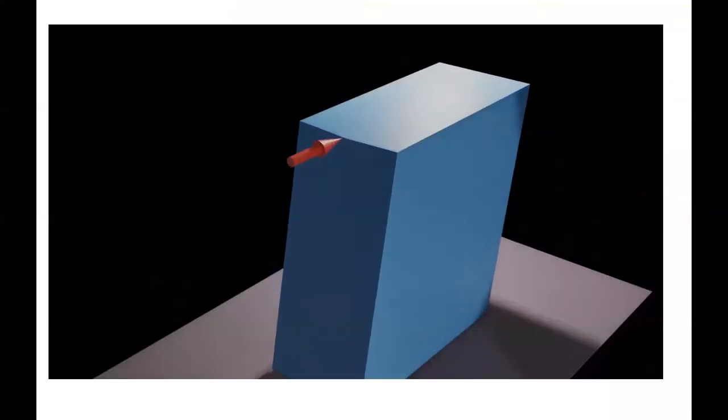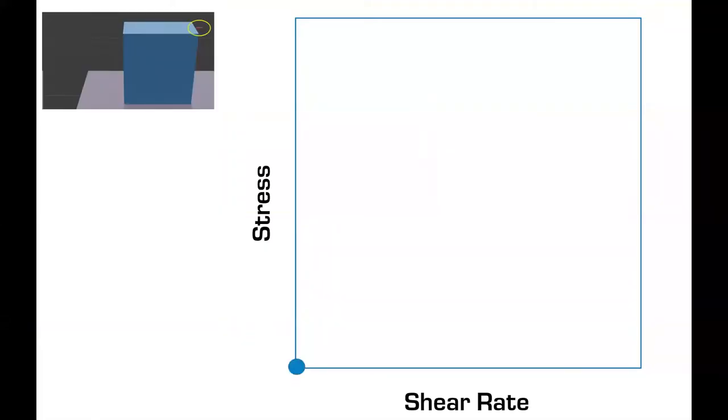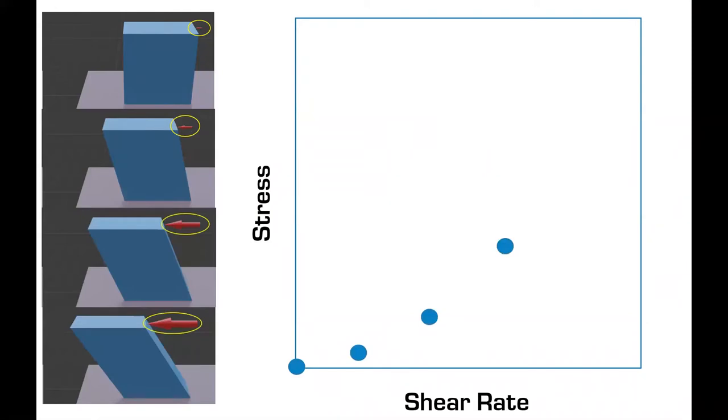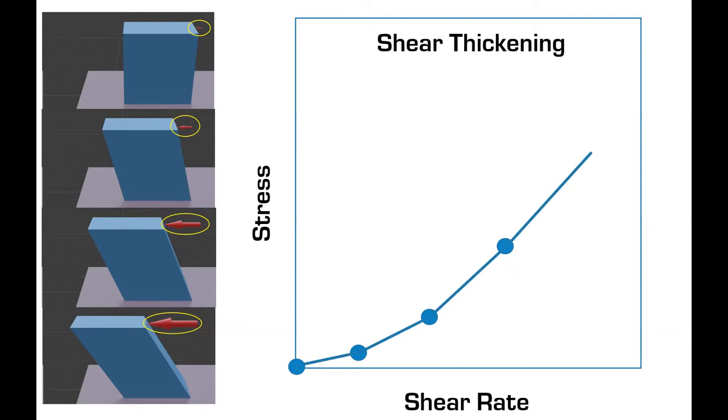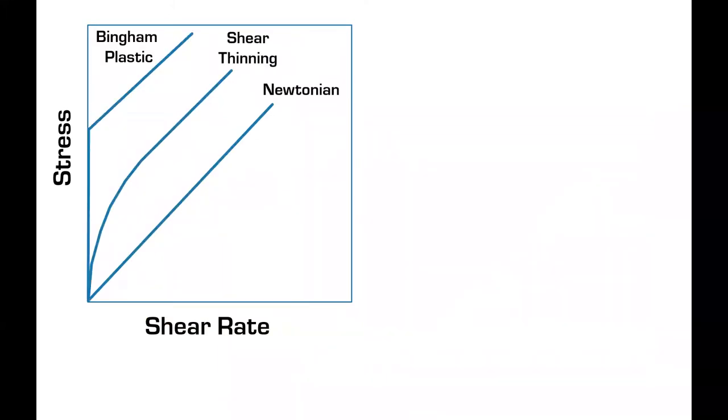Finally, we have shear thickening. Here a force grows quickly, but the deformation grows quickly to begin with — we get a lot of shear rate at very little force or stress change initially, and then it goes off into a linear situation. This is called shear thickening because it starts out very easy to push and deform, and then all of a sudden it starts to thicken up and become more resistive. Looking at Newtonian, shear thinning, Bingham plastic as a form of shear thinning, and shear thickening together — what describes these different fluid types is the characteristic of the curve before it goes linear.